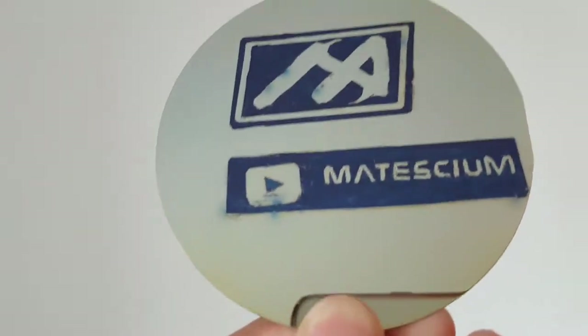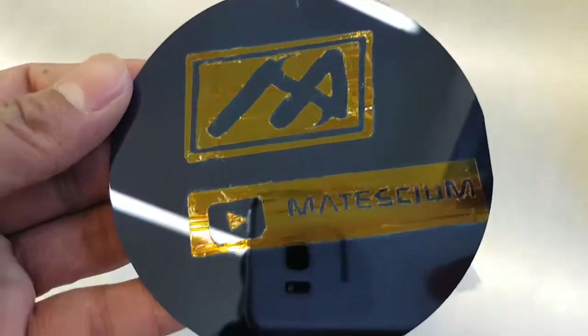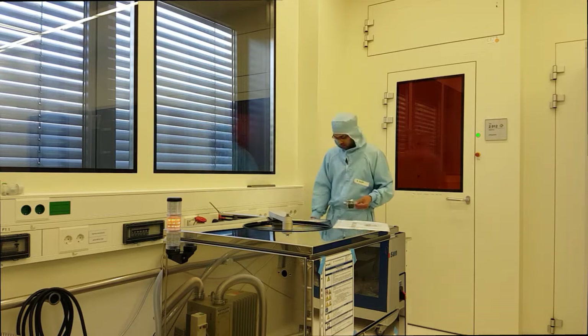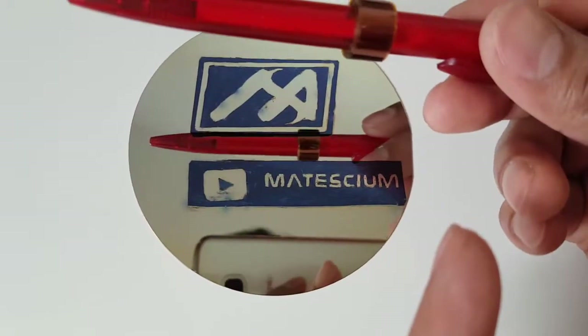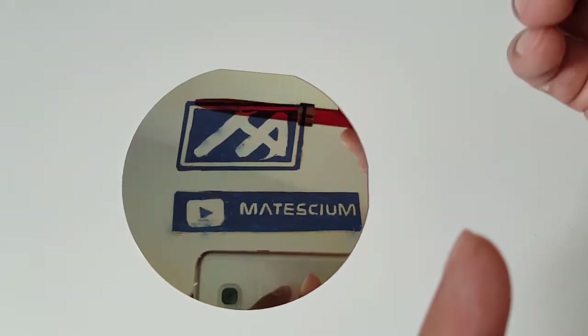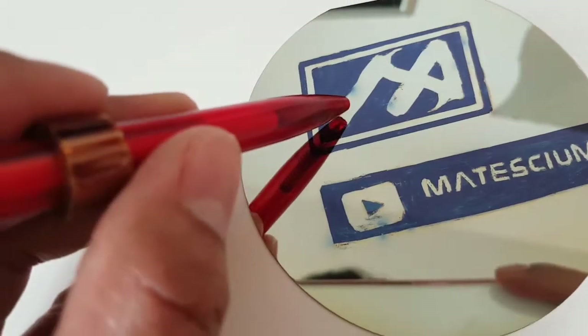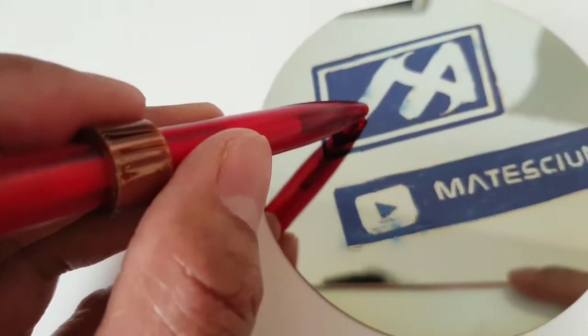I have deposited atom by atom titanium dioxide on a silicon dioxide wafer by atomic layer deposition technique. By this atom-by-atom titanium dioxide deposition, I have drawn my YouTube channel name and logo onto the silicon dioxide wafer. As you can see, the shiny mirror-like part is titanium dioxide, done by atom-by-atom deposition on silicon dioxide wafer.